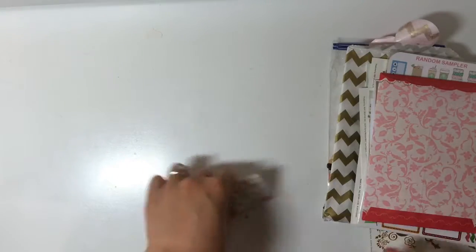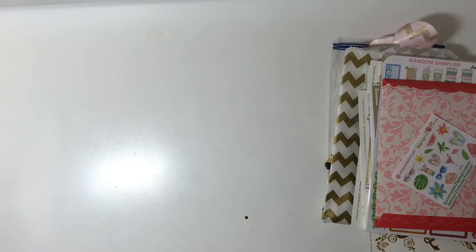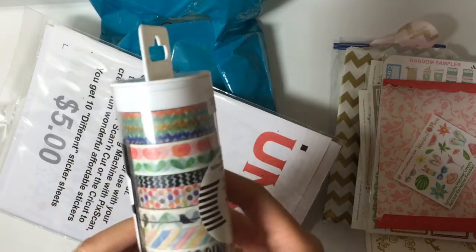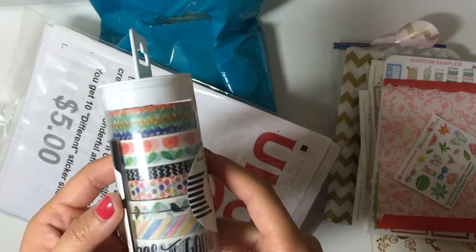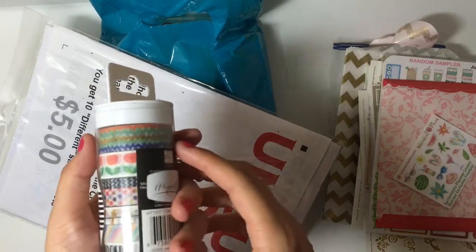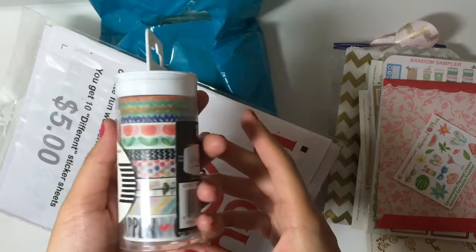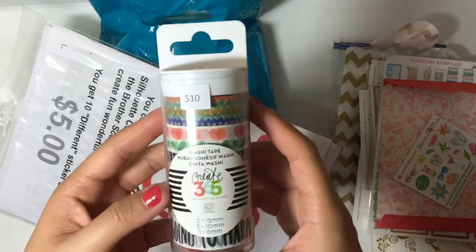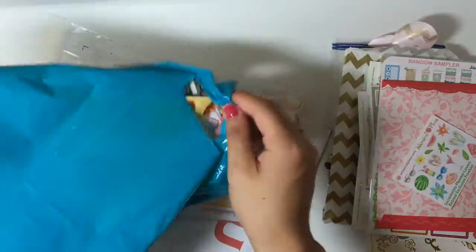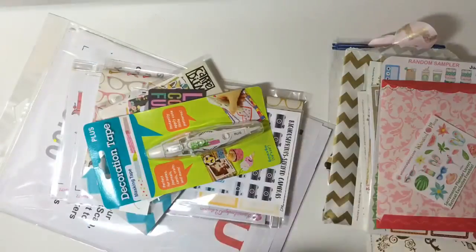Now let me show you guys what I purchased. First I purchased this Mambi washi set because I don't think I have this one, and it wasn't sold in stores, so I thought I would just buy it. It was $10 and it was 20% off.